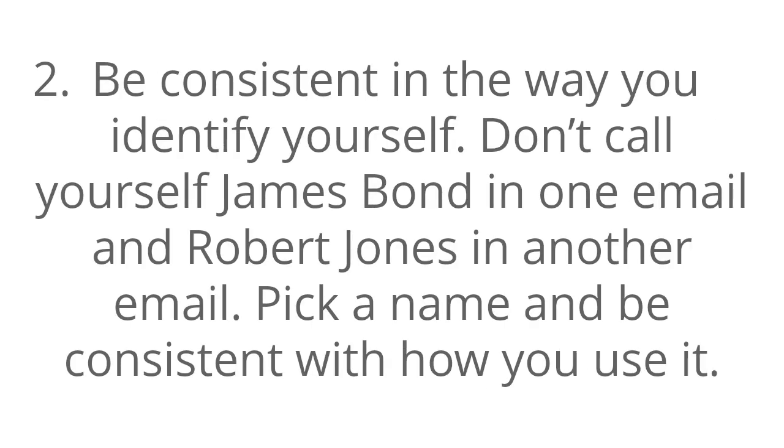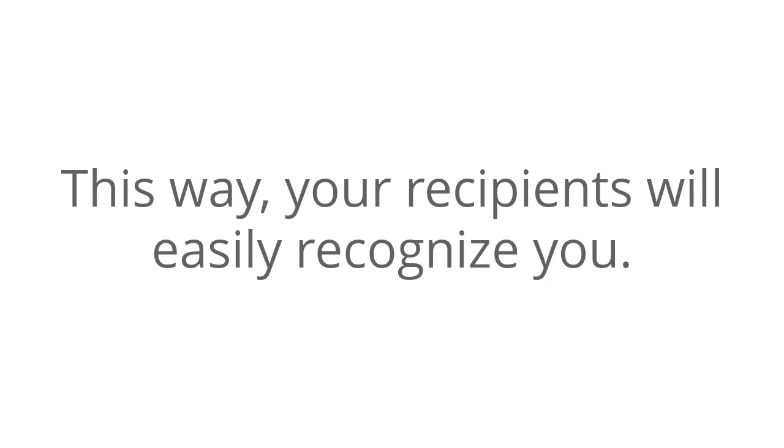Number two, be consistent in the way you identify yourself. Don't call yourself James Bond in one email and Robert Jones in another email. Pick a name and be consistent with how you use it. This way, your recipients will easily recognize you.